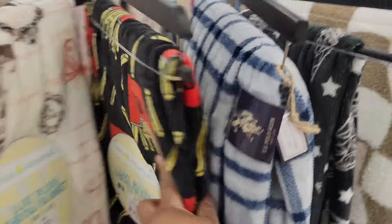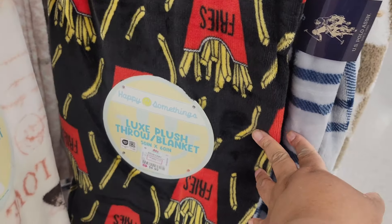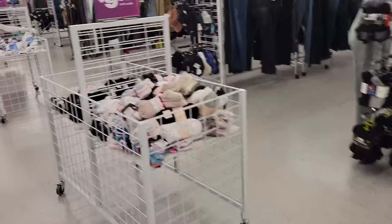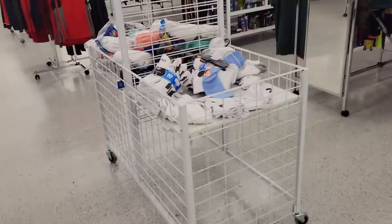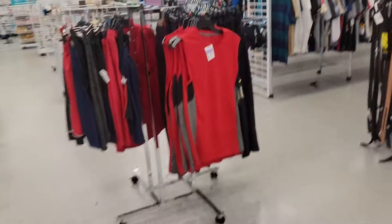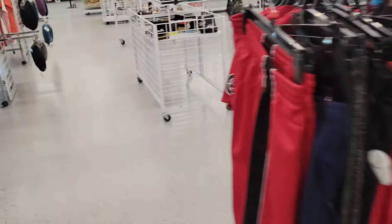Look at this French fry throw for $7. Alright y'all, that pretty much concludes this come-with-me to this DD's. This one doesn't have a furniture section. But if you enjoyed, please give me a big thumbs up. Please don't forget to like, share, subscribe, and happy hunting. Bye bye!